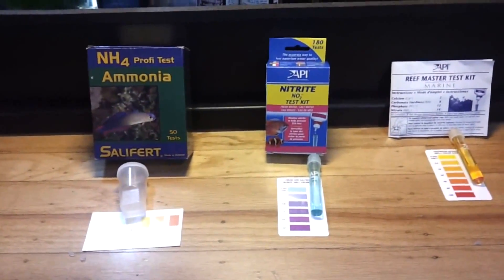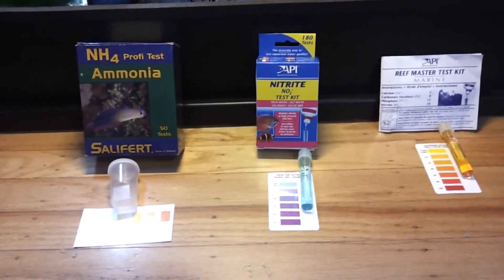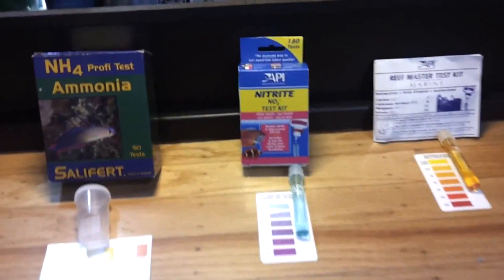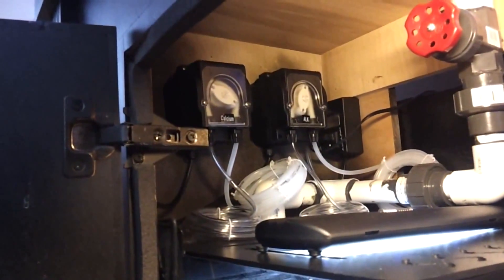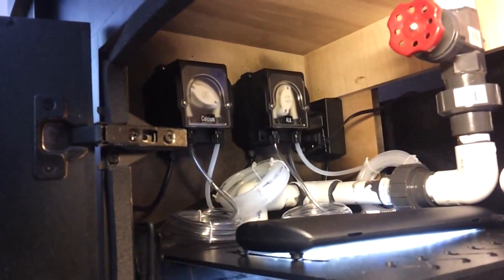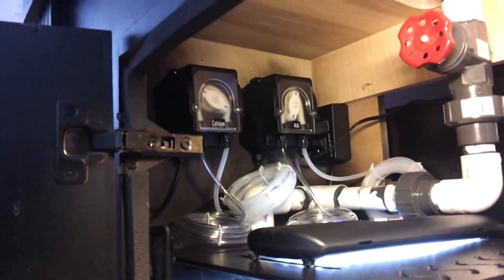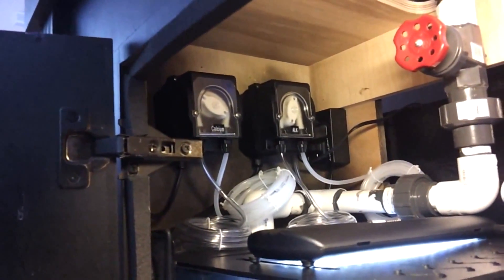To make sure the cycle is complete, I'm going to continue testing for maybe another five days. If the water parameters stay the same, I'll go ahead and do my first 25% water change. I also installed the peristaltic dosing pumps — one for calcium and one for alkalinity. They're not connected and won't be for a good while. I don't have to worry about that until I start getting corals that will be using up calcium, alkalinity, and magnesium.